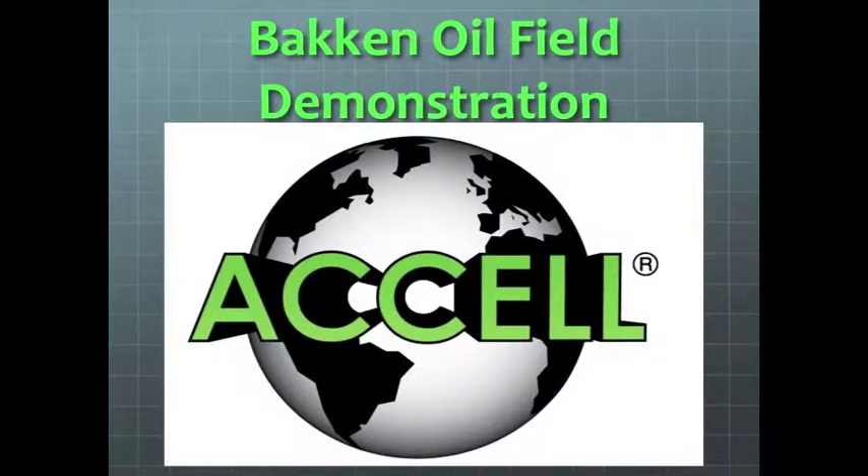This video represents the Bakken oil field tank demonstration that occurred with Mitchell Oil Field Services in the month of October 2013. The product being used was Excel DPP, provided by Aland Enterprises.